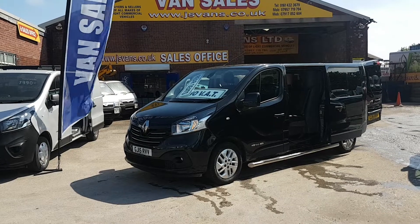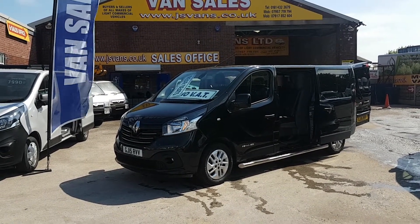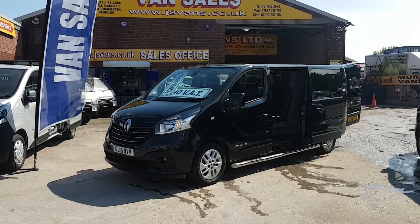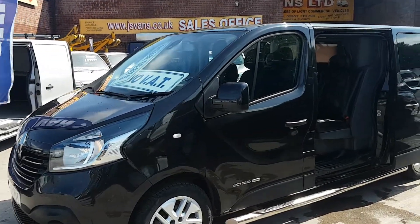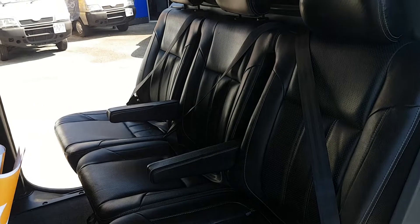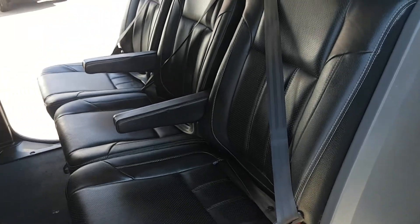It's got lots of extras on this one — twin side loading doors, all the sports pack including alloys, sidebars, colour-coded bumpers, mirrors, parking sensors, and spot lamps. It's also got a host of extras inside: a bulkhead, three seats in the back, and the upgraded leather interior. All these seats flip over for storage underneath.